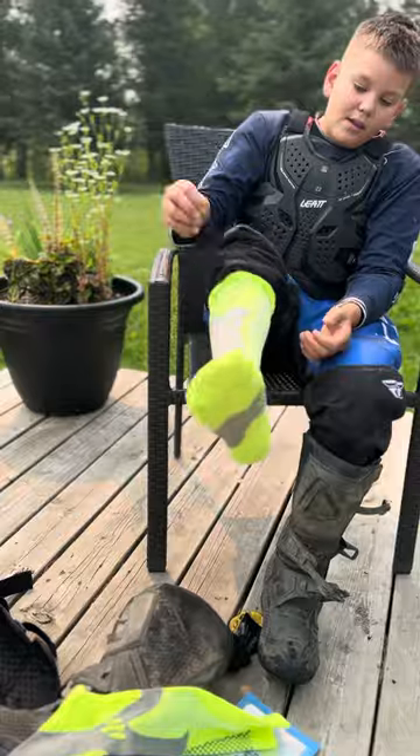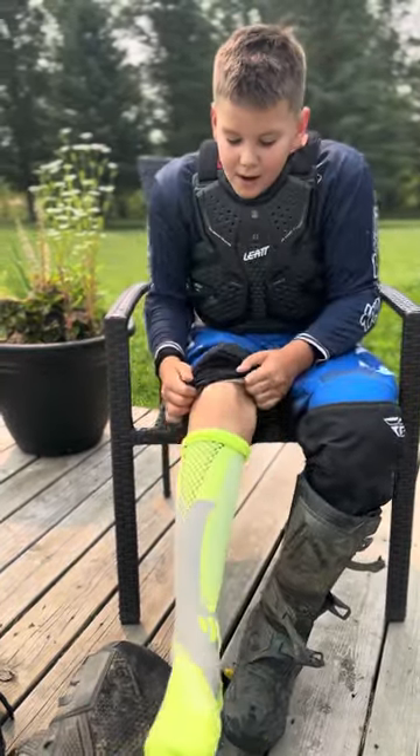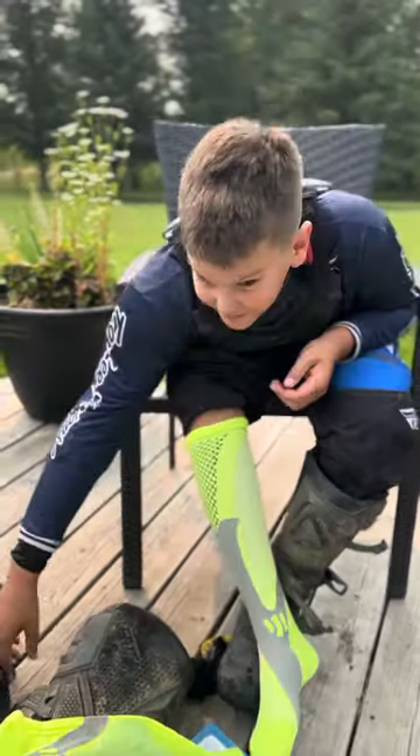Is this your first set of compression socks? Yeah, very first. How do they fill up the leg? Feel pretty nice. Feel fitted? Yeah, very fitted.